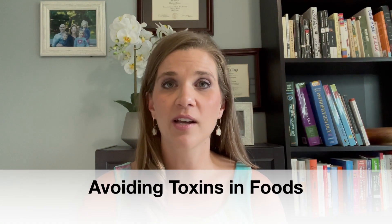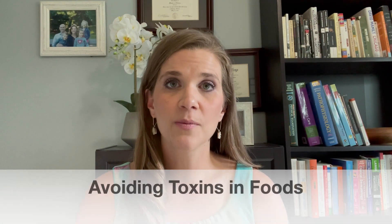Today we're going to be talking about how you can avoid certain toxins in foods — foods that we eat, foods that we feed our kids. I'm not going to mention every single toxin, but I'm going to go over the main ones, the most harmful and most common ones that you might encounter.